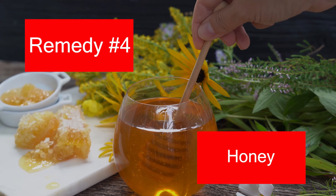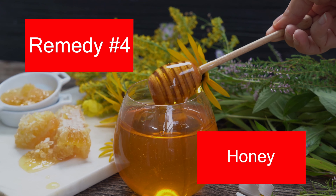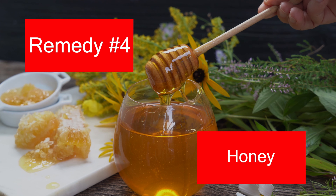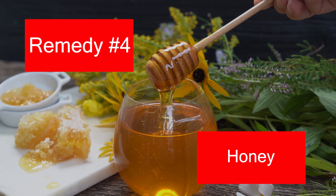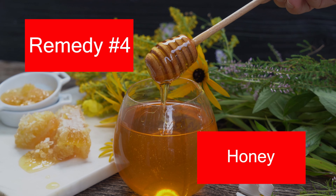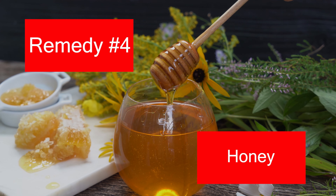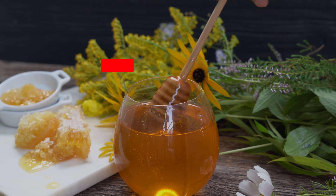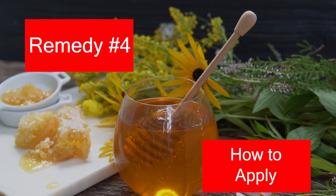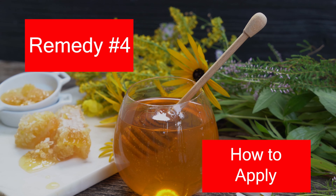4. Honey. Dark spots on the skin can result from dryness. Honey can hydrate the skin to help in attaining an even skin tone. Being an antibacterial agent, honey prevents the development of acne and helps in fading existing acne scars and age spots. Royal jelly, a honeybee secretion, can also be used to treat hyperpigmentation. One study found that water-soluble royal jelly obtained from South Korea was a potential candidate to treat skin hyperpigmentation. To use it, directly apply honey to the dark spots using a Q-tip. Caution: honey may trigger an allergic reaction in some people, especially those with pre-existing pollen or celery allergy.